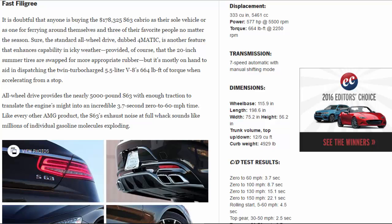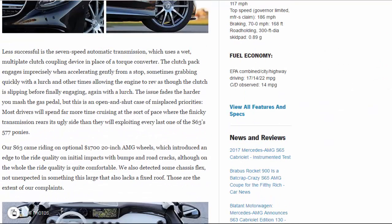Like every other AMG product, the S63's exhaust noise at full whack sounds like millions of individual gasoline molecules exploding. Less successful is the 7-speed automatic transmission, which uses a wet, multi-plate clutch coupling device in place of a torque converter. The clutch pack engages imprecisely when accelerating gently from a stop, sometimes grabbing quickly with a lurch and other times allowing the engine to rev as though the clutch is slipping before finally engaging, again with a lurch. The issue fades the harder you mash the gas pedal, but this is an open-and-shut case of misplaced priorities. Most drivers will spend far more time cruising at the sort of pace where the finicky transmission rears its ugly side than they will exploiting every last one of the S63's 577 ponies.